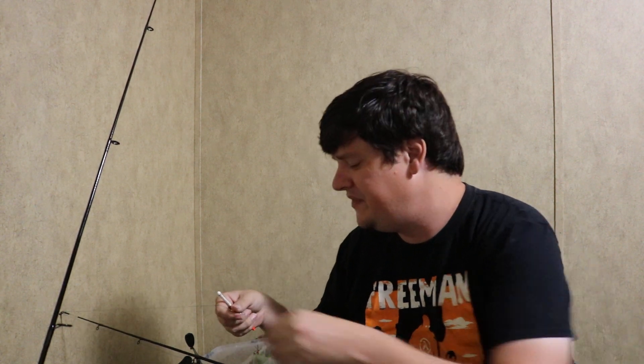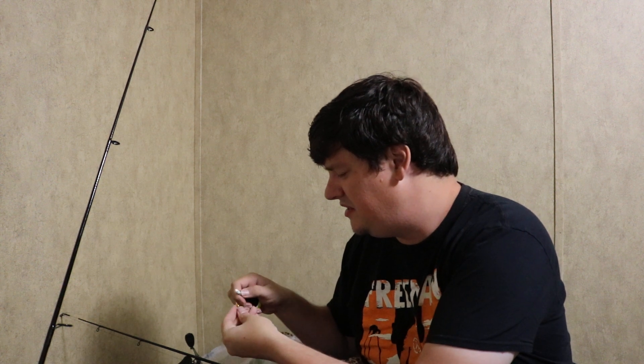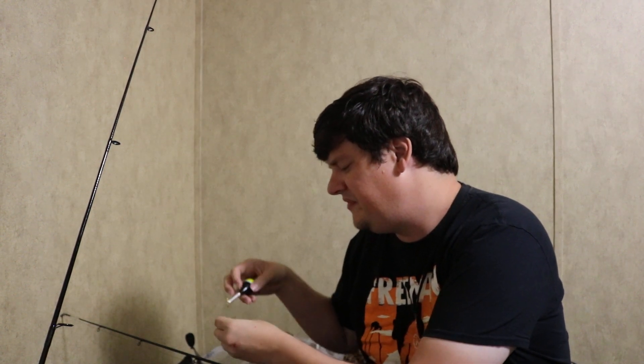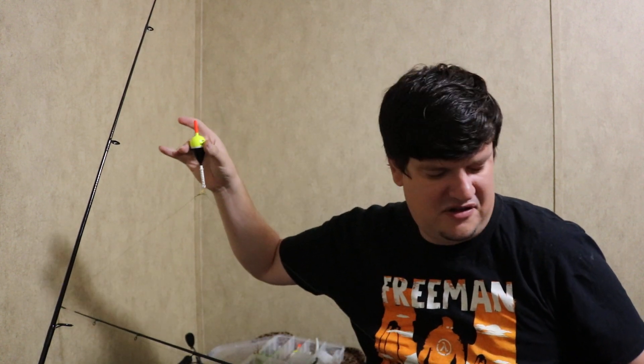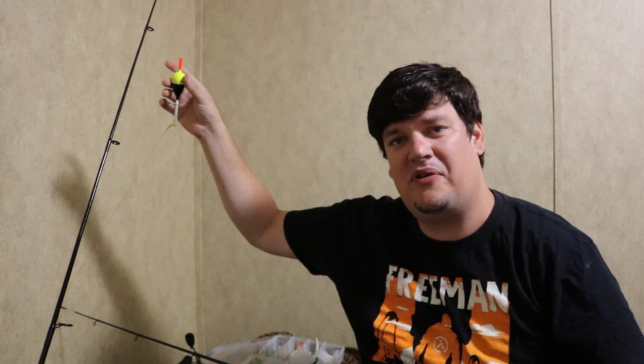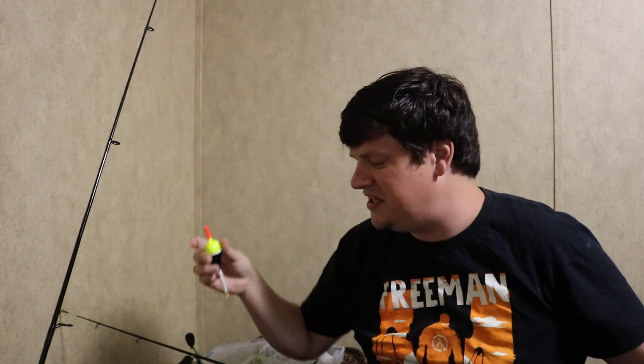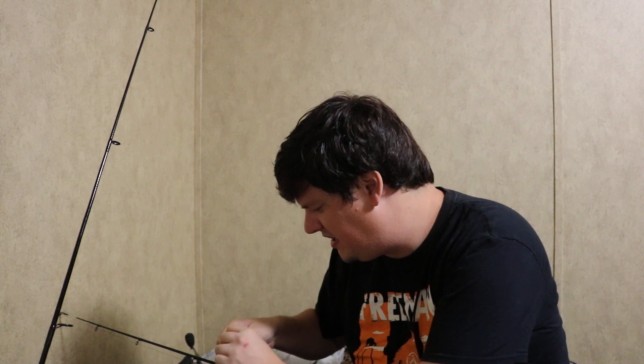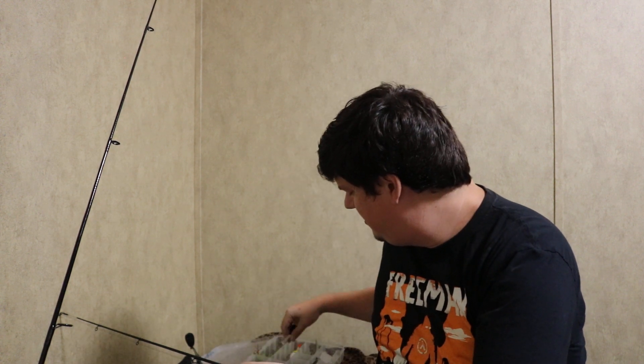In case I ever get bored of that or feel like doing float fishing, I can use the exact same setup, pop this guy in here, and I have float tackle ready to go at 34 inches deep. So that's nice. Let's get this guy back out of there.